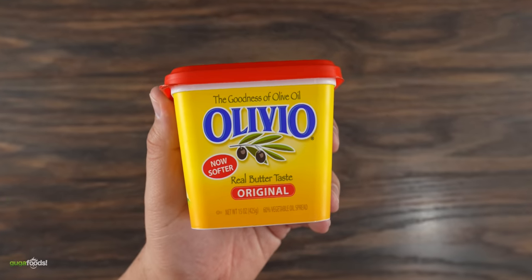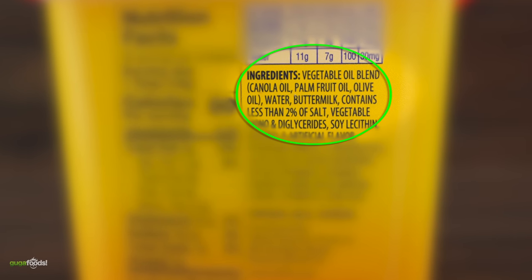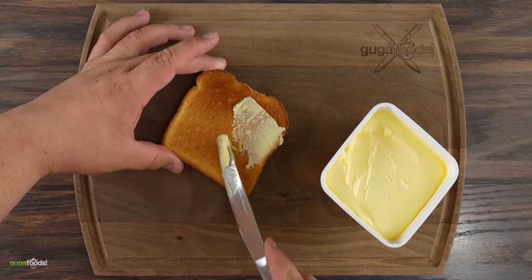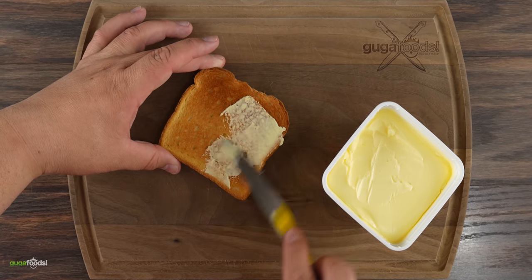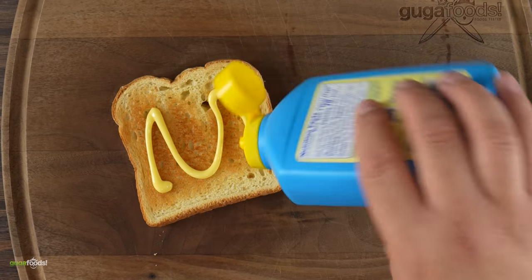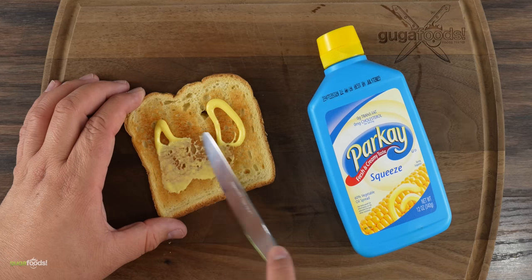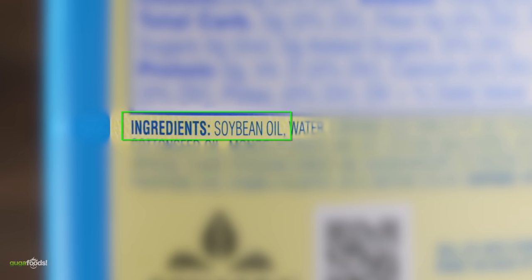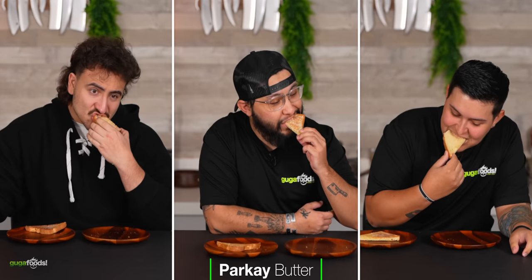I first started with the olive oil replacement butter. As you can see, it's not butter at all — it's a vegetable oil blend. But what I really care about is how it's going to taste, so I spread it on some toast. The next one is this squeezable butter, very popular in the barbecue circuit. People use it all the time on their ribs. However, just like you'd think, it is not butter at all — it's based on soybean oil.